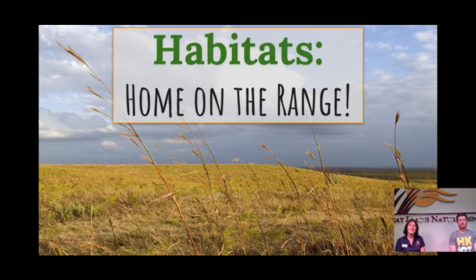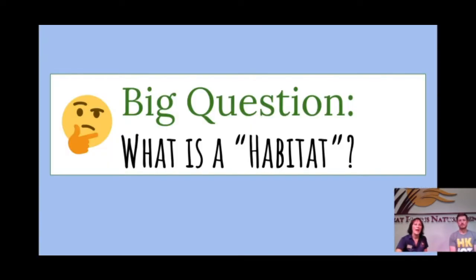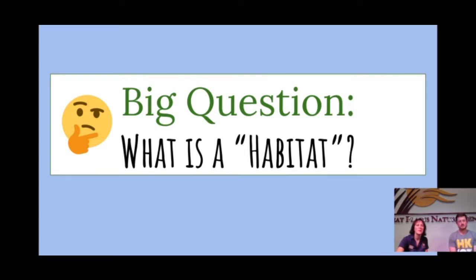Our topic today is habitats. Let's think first about what a habitat is. Eric, do you have any idea what a habitat is? I have a couple ideas. I'm thinking maybe my house is an example. And why would your house be an example of a habitat? Well, that's where I live — I'm sure other animals have other habitats. Well, I think you're right. So let's look at a definition: a place where a living thing is able to meet their needs.